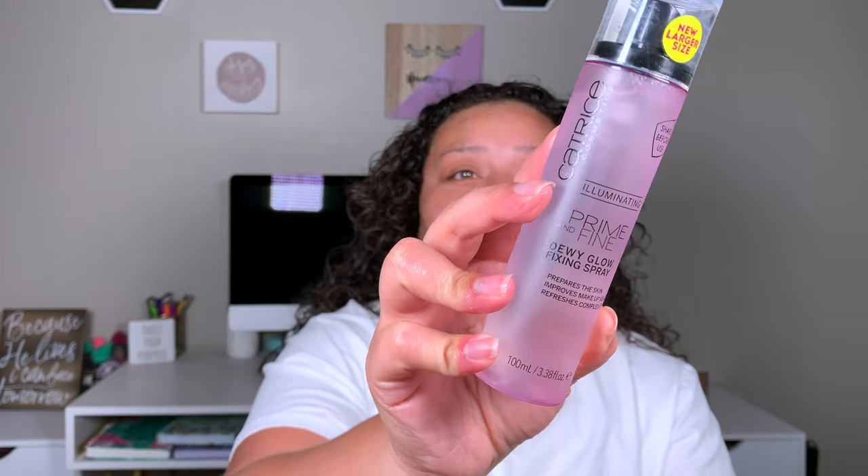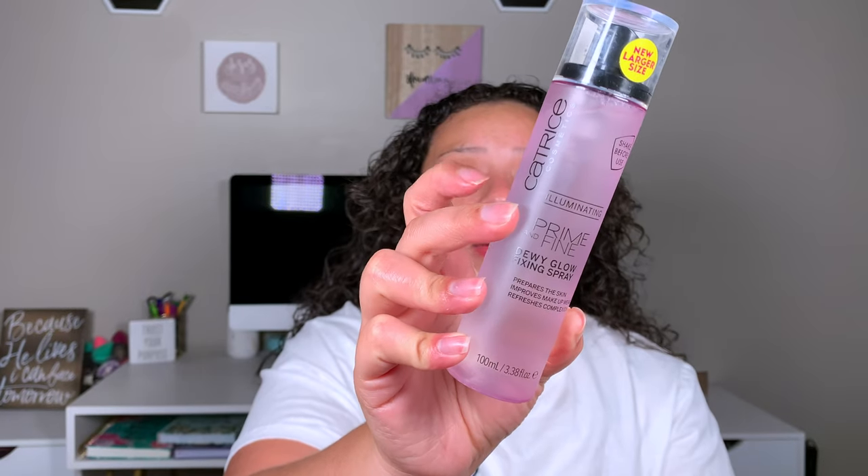So as always, we're going to start off with priming the face. I'm just using my usual primers because we are going to try a new foundation. Starting off with my Smashbox Primerizer Primer, and the next thing I'm going to go in with is my Hard Candy Hydrating Primer. It's 6:40 in the morning — I gotta wear this for like the next 12 plus hours.